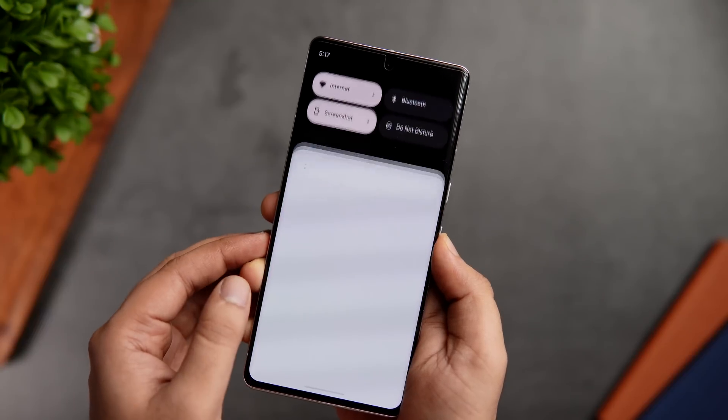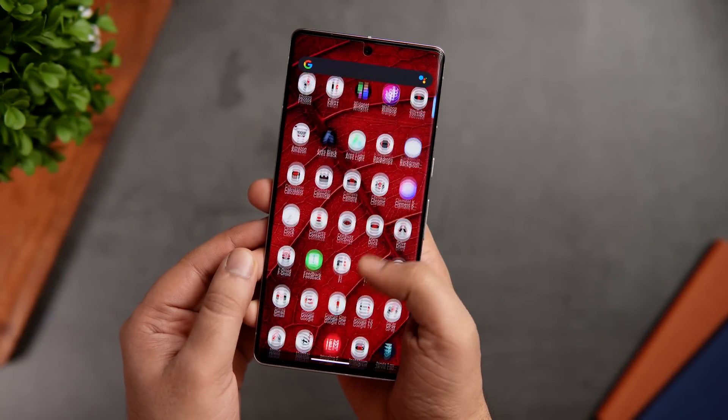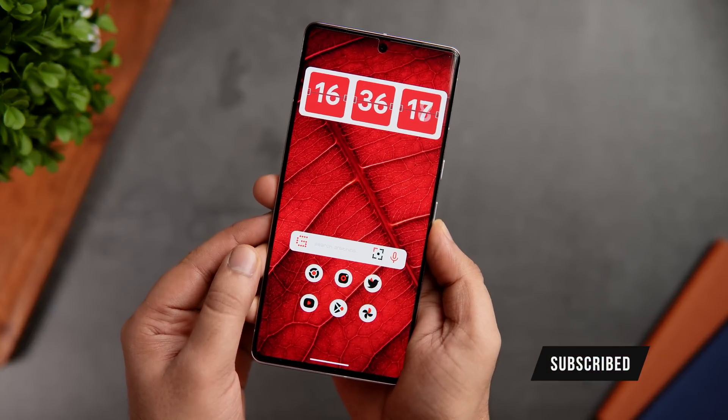That's pretty much it for this video. These are some amazing customization applications that you should definitely try on your Android smartphone. If you guys liked this video, be sure to hit that like button and subscribe to this channel if you haven't already. I'm Mr. Android and I will see you guys in the next one.